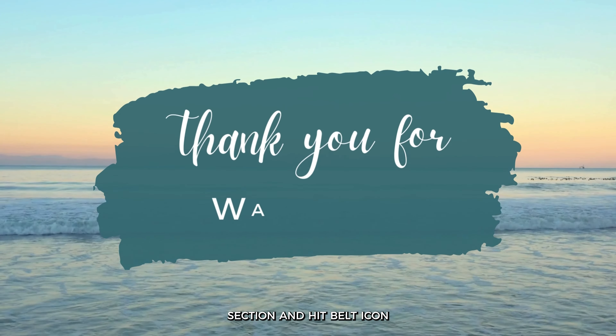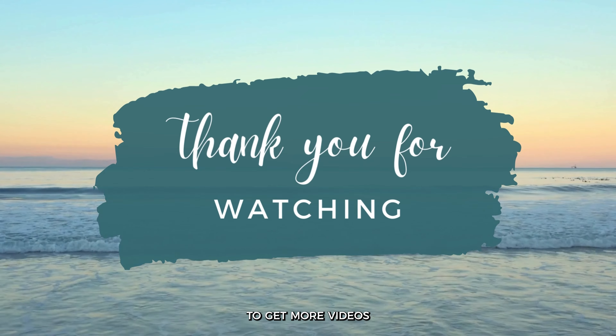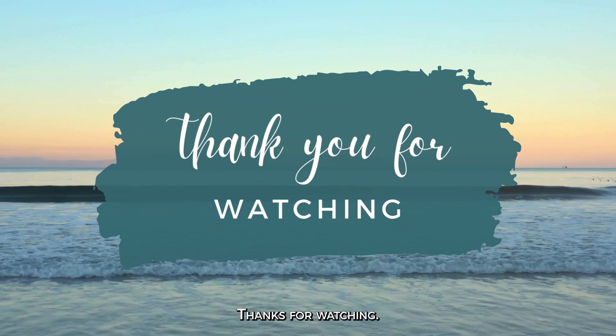Let me know your thoughts in the comments section and hit the bell icon to get more videos in your feed. Thanks for watching — see you in the next video.